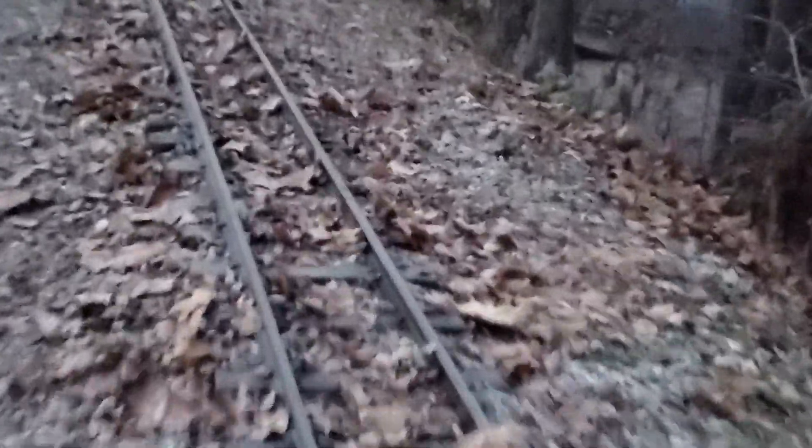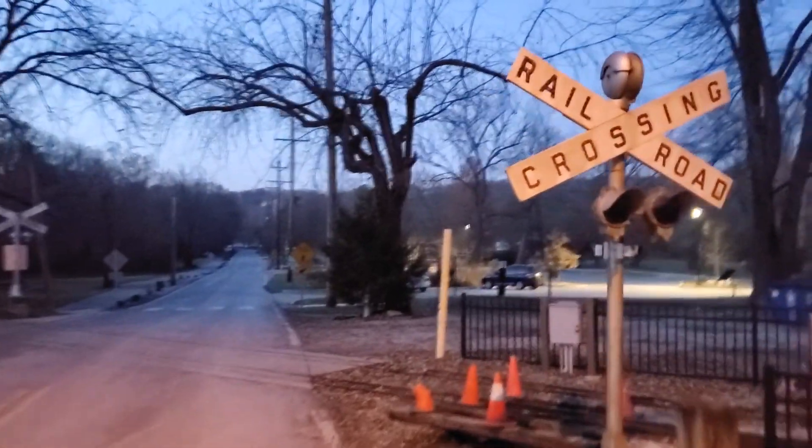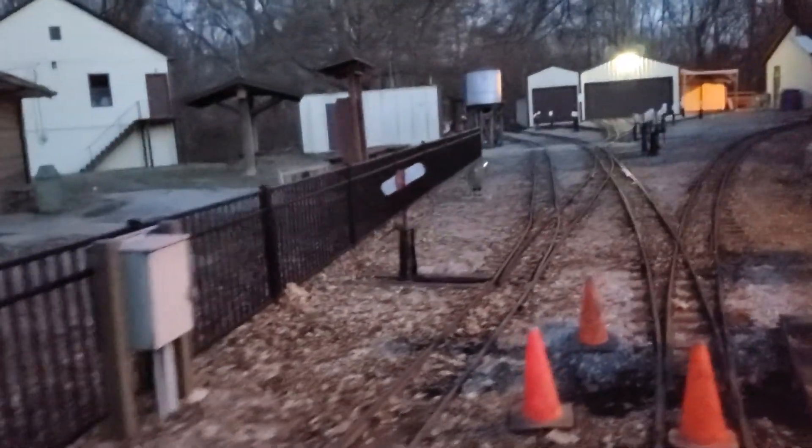One of the interesting things about Packwood Estates is it has a miniature railroad running through it. I'm not too sure whether it's seasonal or not, but it's quite a lengthy track along the trail.